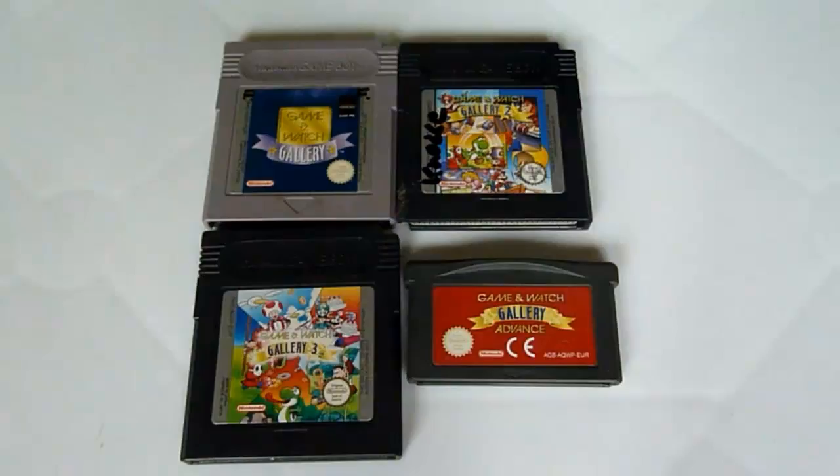Game & Watch Gallery 3 contains Egg, Greenhouse, Turtle Bridge, Mario Brothers, and Donkey Kong Jr., with some unlockable games like Judge, Flagman, Lion, Spitball Sparky, Donkey Kong 2 — really interesting — and Fire.